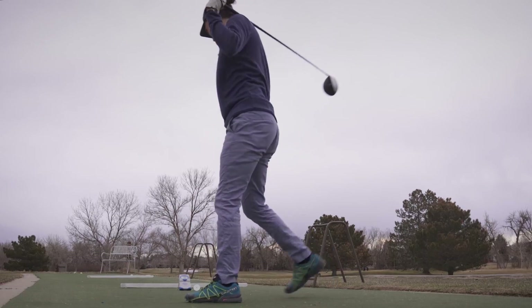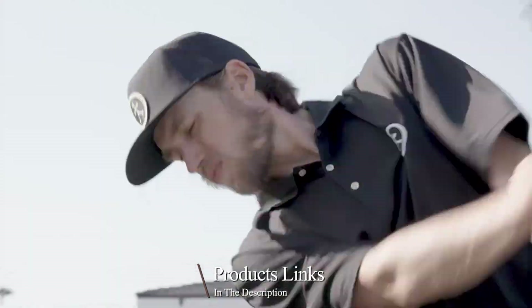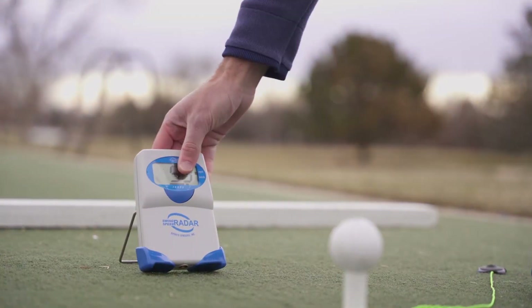These simulators are not just about virtual gameplay. They're about enhancing your real-world skills, understanding your game, and most importantly, solving the problem of when and where you can play.